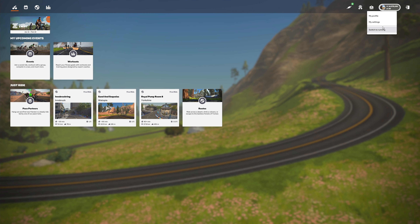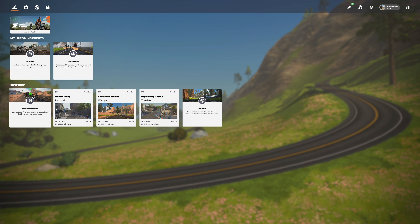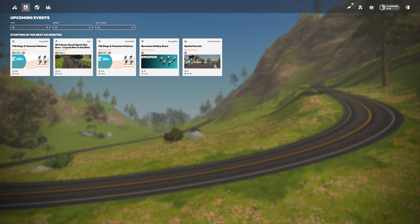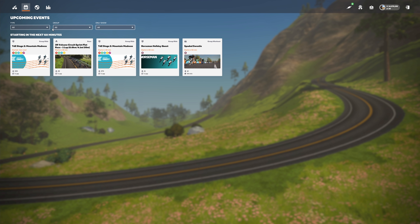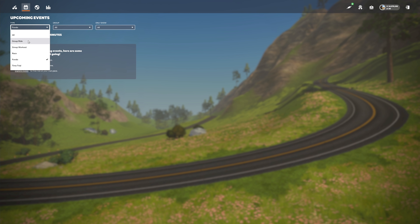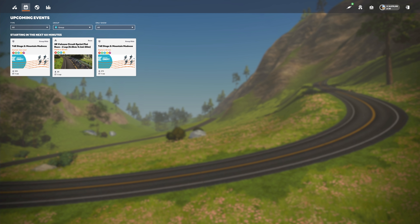From the home screen you can also get to your profile, settings, and switch to running. On the left-hand side we have suggested events and upcoming workouts. We can click along the top to see events coming up in the next 60 minutes and apply filters — for example, Tour de Zwift Stage 2 is kicking off, or we can filter by group rides, group workouts, fondos, and find something to do in the next 60 minutes.